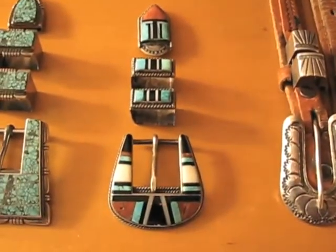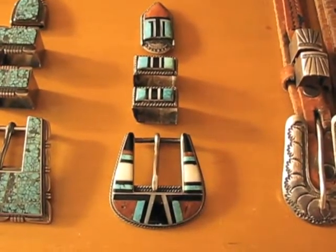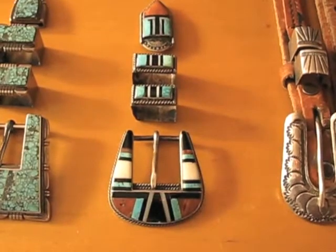This is an early Zuni stone-to-stone inlay piece with lots of attention to detail, very nice stonework.